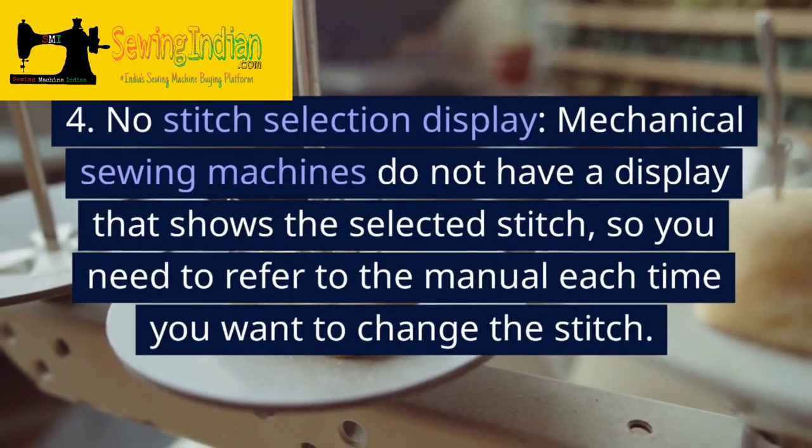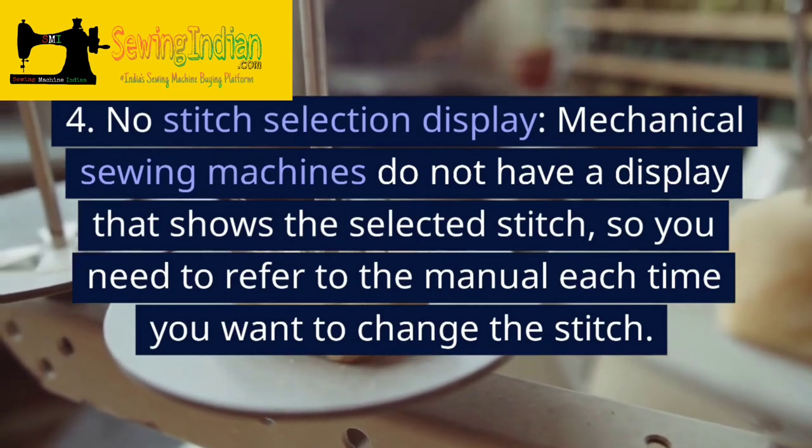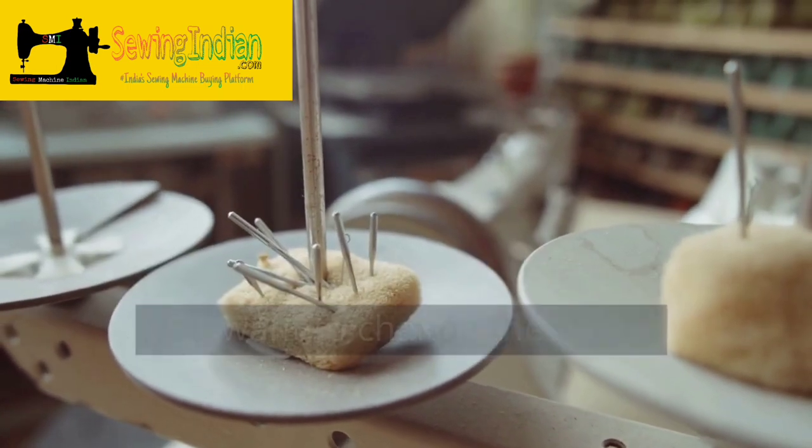4. No stitch selection display. Mechanical sewing machines do not have a display that shows the selected stitch, so you need to refer to the manual each time you want to change the stitch.